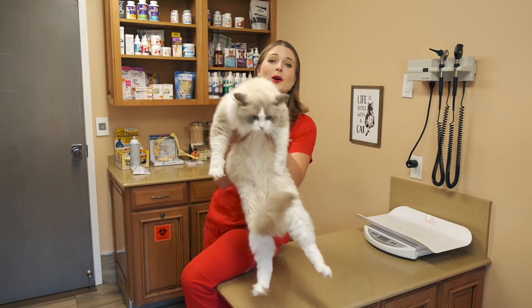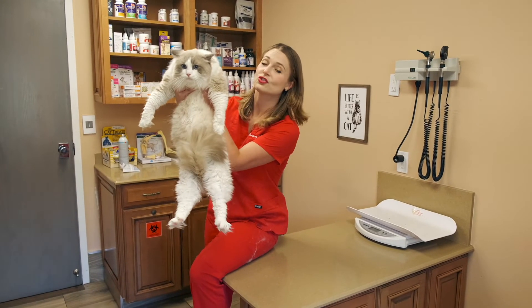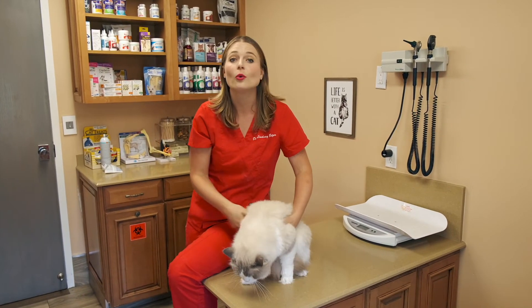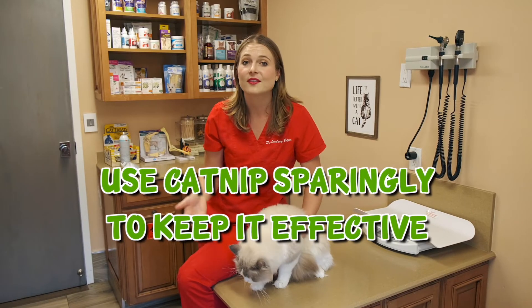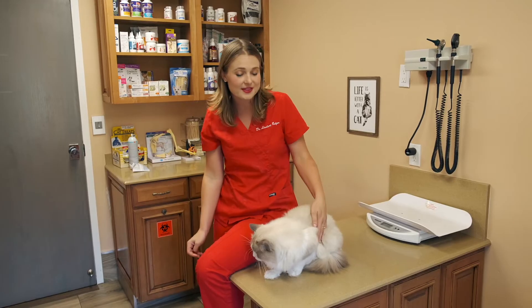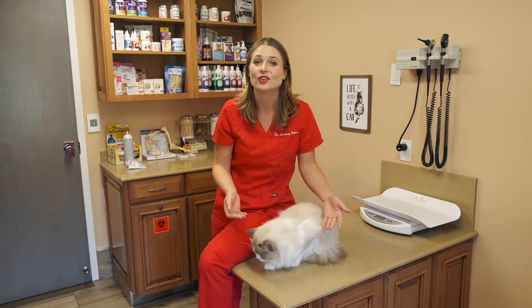Lastly, one more question: how often should you give your cat catnip? You should only give it to them about once every two to three weeks. You would think you could give it to them every day, but it's actually not really good for them. So as cute as it is seeing them in their euphoric state rolling around on the floor, you should limit giving your cat catnip to only a once-in-a-while thing.